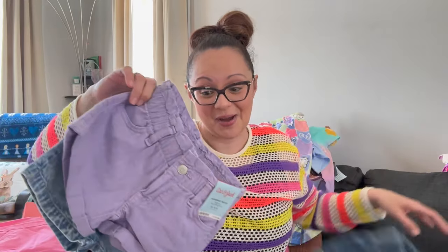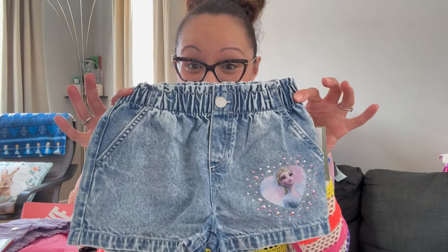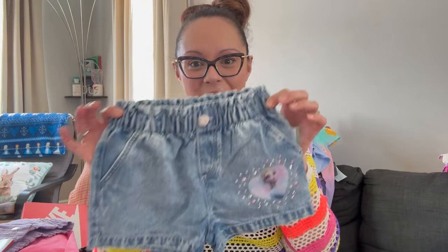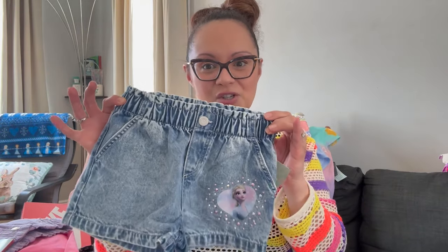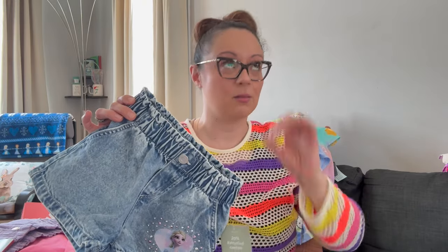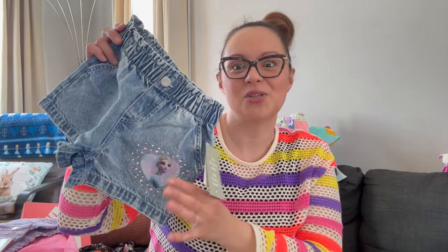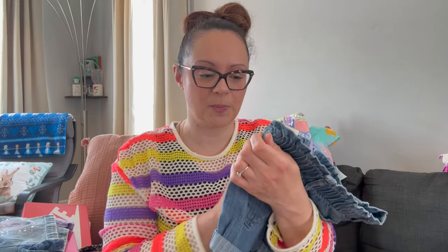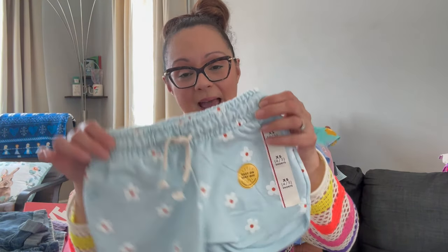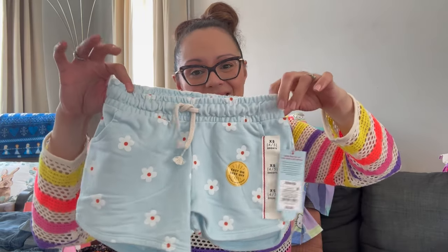We love paper bag waist shorts! I got her purple ones by Cat & Jack — she loves purple. Then this H&M find: it has Elsa from Frozen, which is like her favorite character. H&M makes really cool stuff. They also had a Hello Kitty version but she loves Frozen more, so we went with Elsa. Love the wash on these. Also by Cat & Jack, the paper bag style, $15. Then just a basic pair of Cat & Jack shorts for daycare summer camp, $6 — great to kick around, you can throw them over a bathing suit.